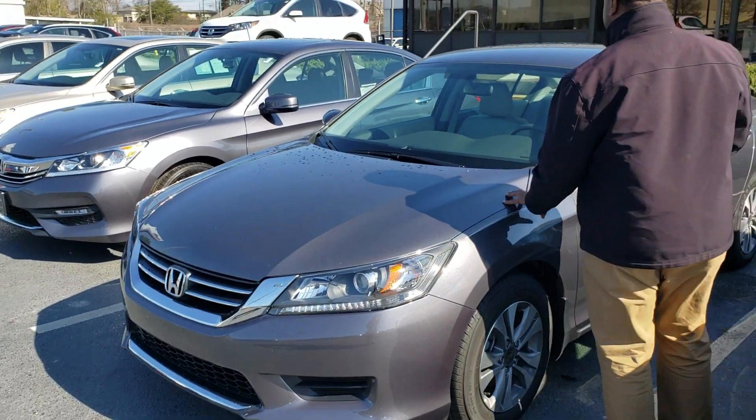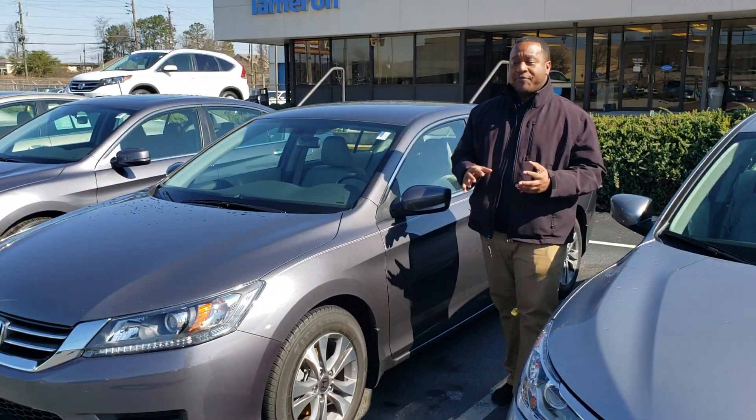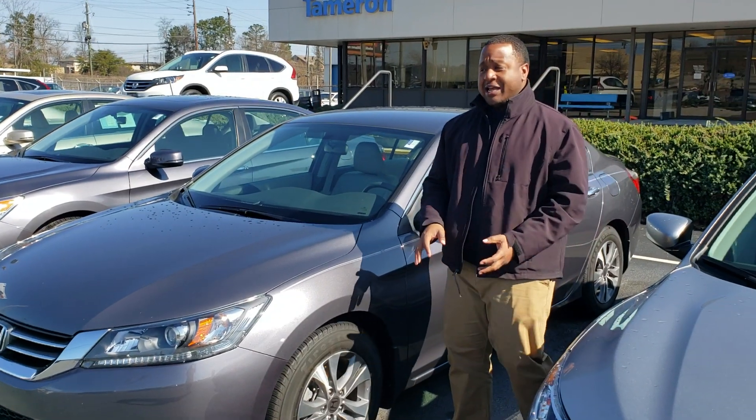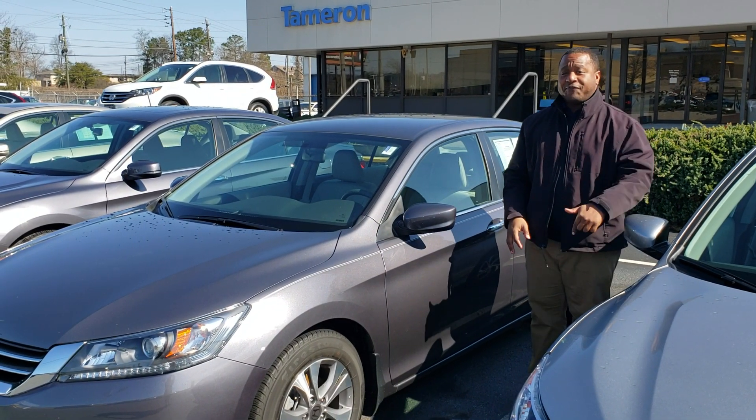I wanted to thank you for inquiring on this beautiful 2015 Honda Accord LX. As you can see, this is a really rare find. This thing only has about 13,000 miles on it. It is a locally owned, locally traded vehicle, and this thing is a certified pre-owned Honda.